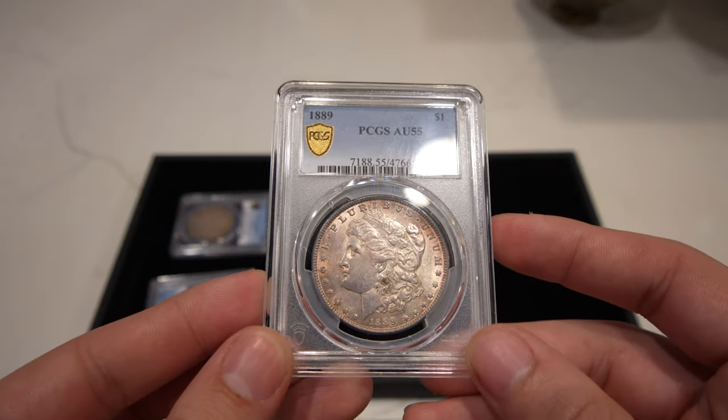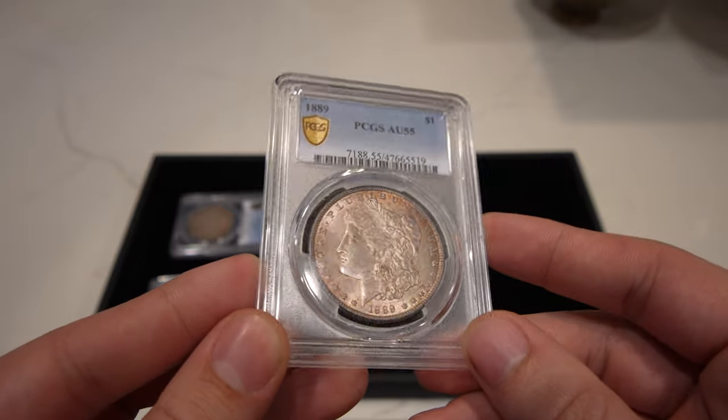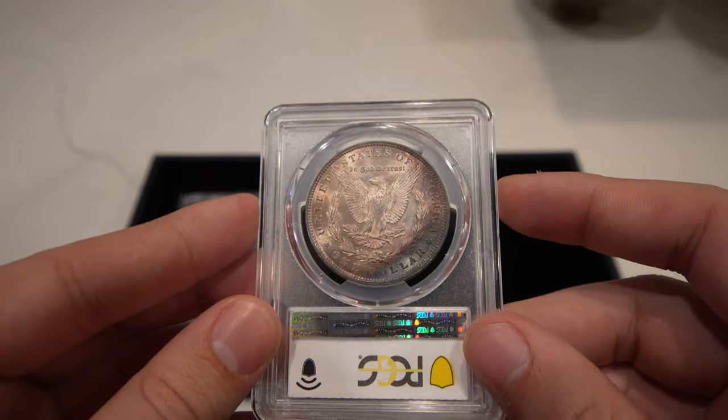We have a few lightly toned coins. This is the 1889 Morgan Dollar graded AU55. It kind of has a violet, pink, and red to it, with a little bit of blue or purple on the reverse.